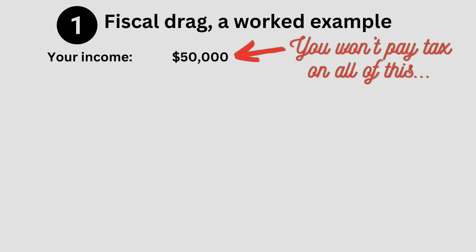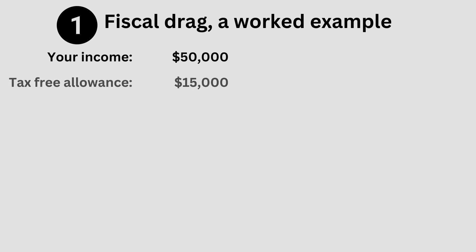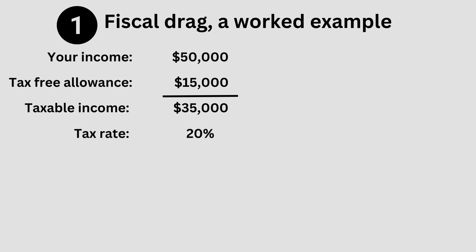The best way to understand fiscal drag is with a worked example. Imagine that you earn $50,000 a year. Wherever you live, it's unlikely that you'll pay tax on all of this, as most governments around the world allow you to earn a certain amount without paying any tax at all. In the US and the UK, this is about $15,000 a year, which means you'll only pay tax on $35,000 of what you earn. At a tax rate of 20%, this means an annual tax bill of $7,000.